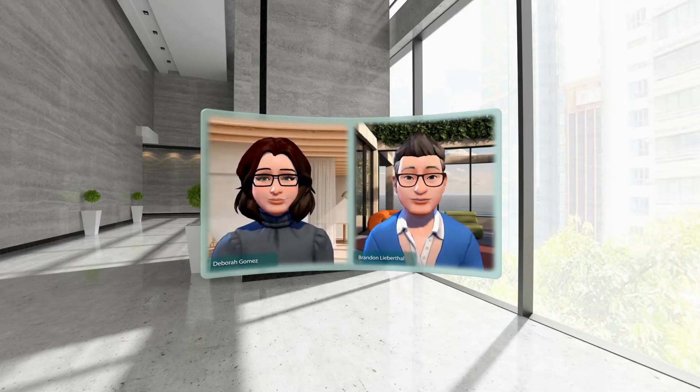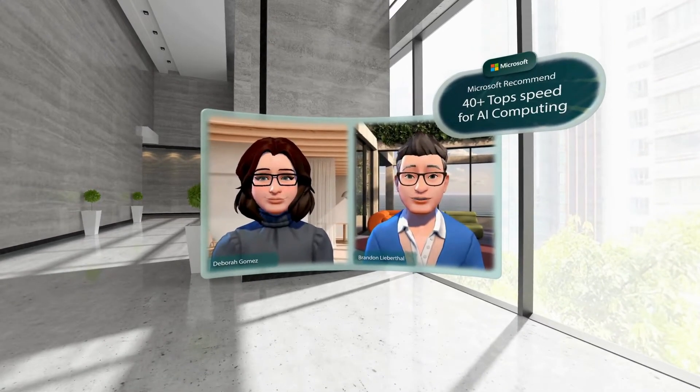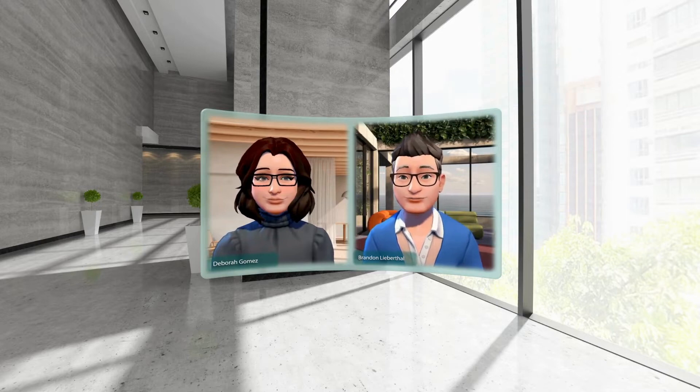You will see machines that talk about having a top speed of 30 TOPS, 40 TOPS, 45 TOPS. And Microsoft is recommending a TOPS of 40 and above for AI-enabled computing.